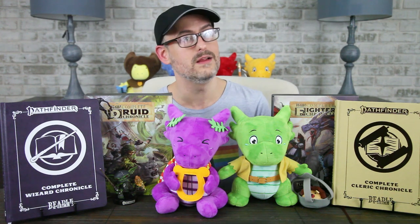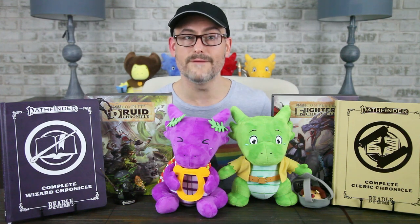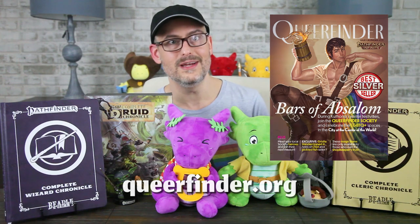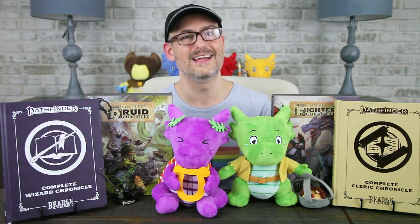Liking the video and subscribing to the channel helps us out a lot. We have a lot of Beadle & Grimm's and Pathfinder content to show you soon — click the bell icon to be notified when we drop new videos. You can find our Queerfinder supplement at queerfinder.org, and you can sign up to be notified when we launch our Cobalt Plushie Kickstarter at cobaltplush.com. You can also find us on Twitter, Facebook, and Instagram. Stay safe, have fun, love each other, and I will see you next time at the Gallant Goblin!